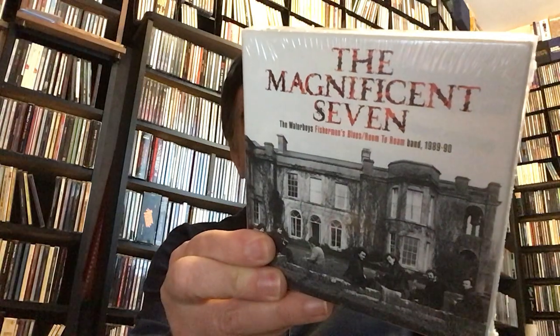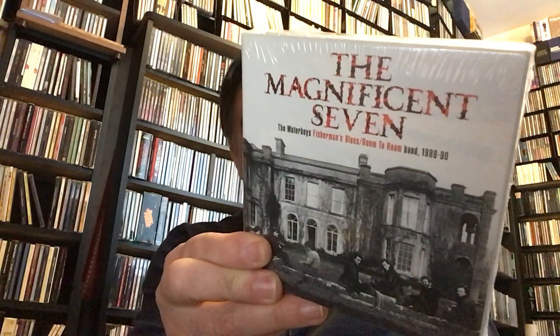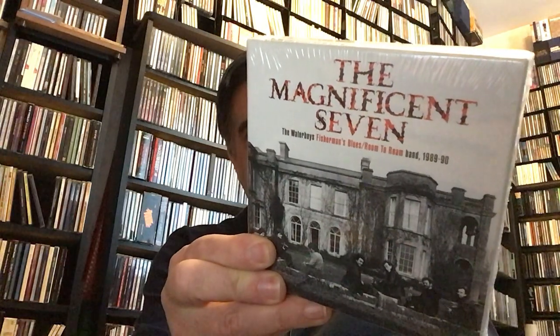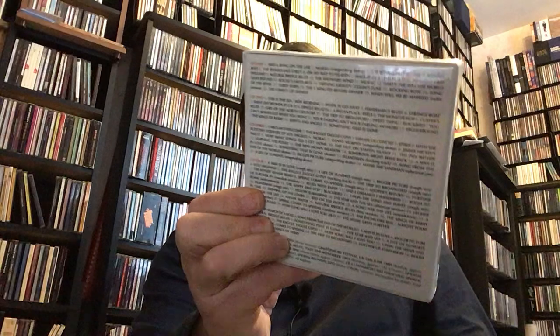It has arrived. This is the Magnificent Seven of the Waterboys — the Fisherman Blues, Room to Roam Band, 1989 to 1990. Pretty happy, pretty excited about this one arriving. This one took a while to arrive. The copyright is actually 2021, and for whatever reason, this one kept getting pushed back. But it's out now.